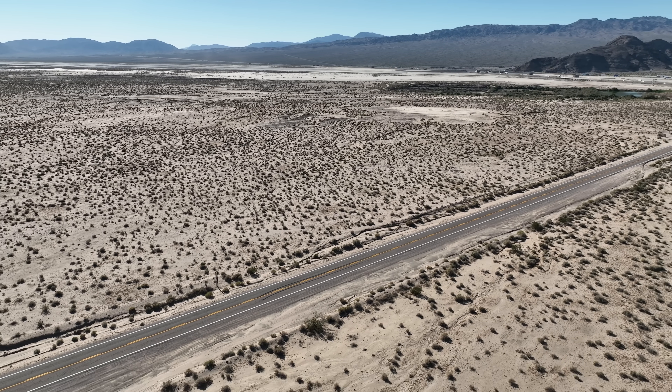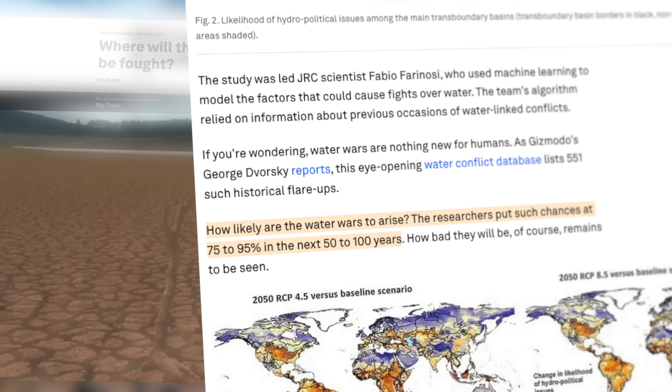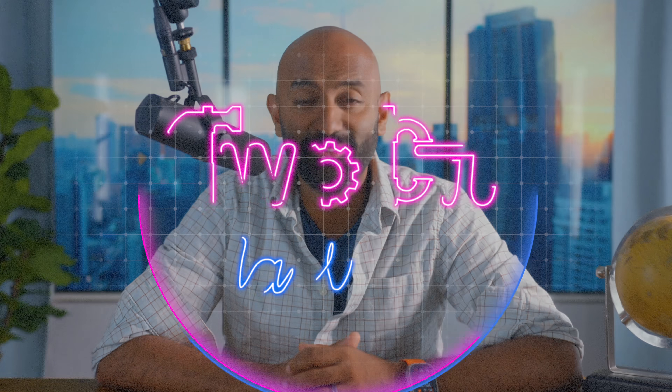Two-thirds of humanity is expected to face water shortages in the next few decades. Researchers estimate the likelihood of water wars at 75% or higher within the next 50 to 100 years. So could this new wonder material finally be the breakthrough we need to solve the fresh water problem? Let's figure this out together. I'm Ricky and this is Tupac Da Vinci.